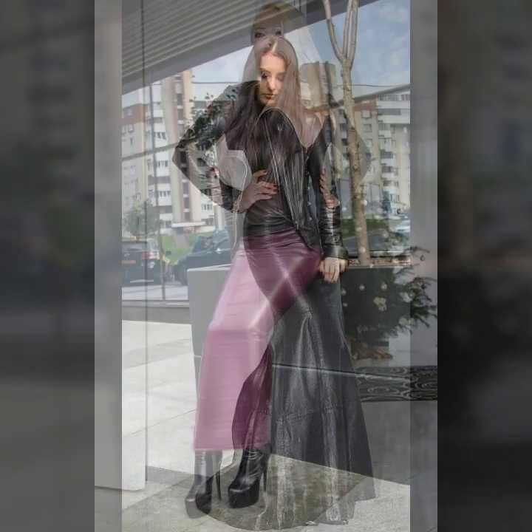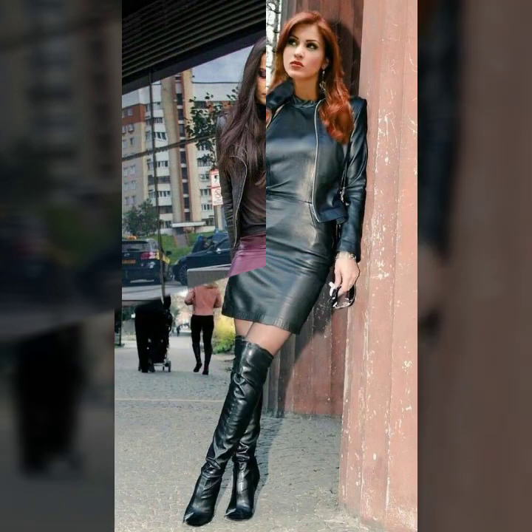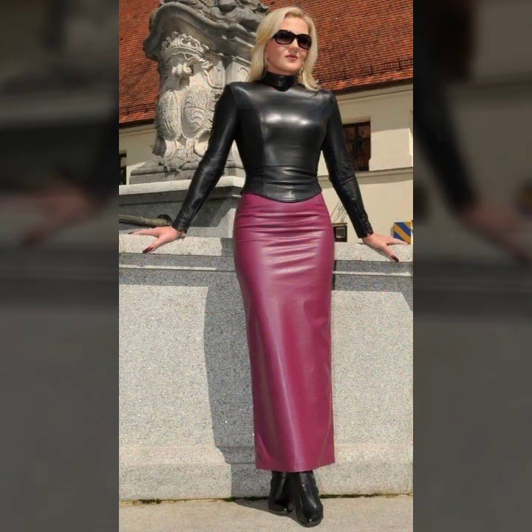And very stylish ideas of maxi. Leather pants, leather leggings. And a very beautiful collection of leather top with leather leggings, leather pants and skirt.